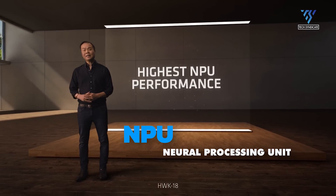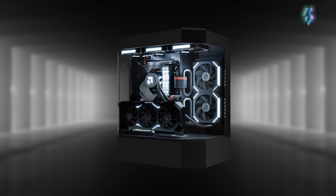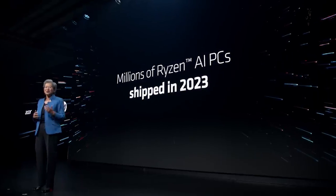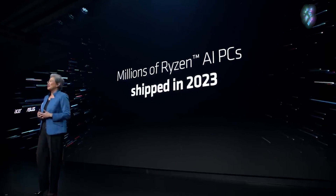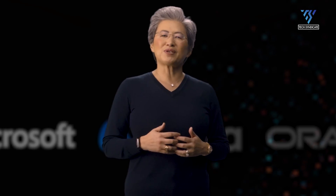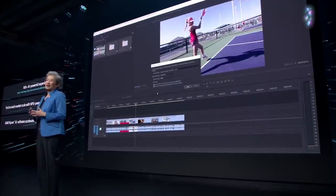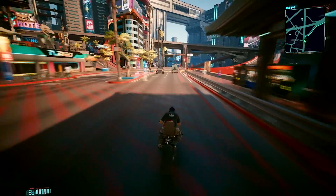NPU stands for Neural Processing Unit, and essentially this new desktop processor comes with the latest AI capabilities thanks to AMD's Ryzen AI platform. This unlocks a world of AI-powered features, from accelerated video editing and content creation to enhanced in-game performance and AI-powered assistance.